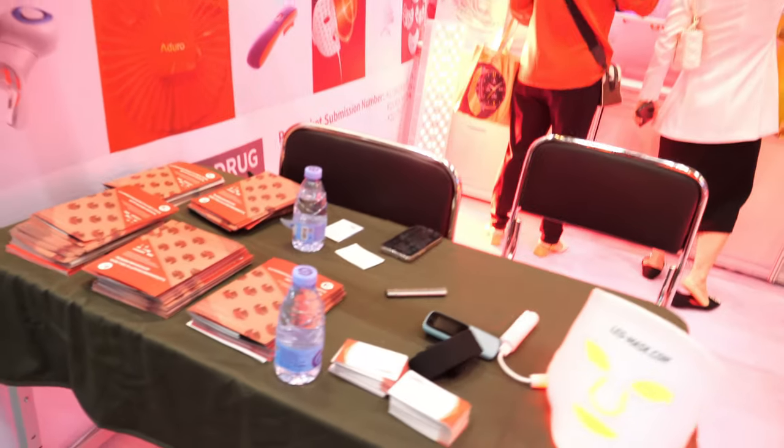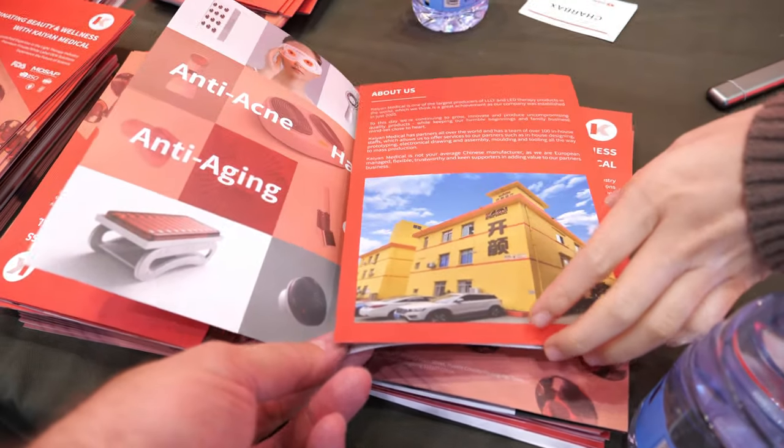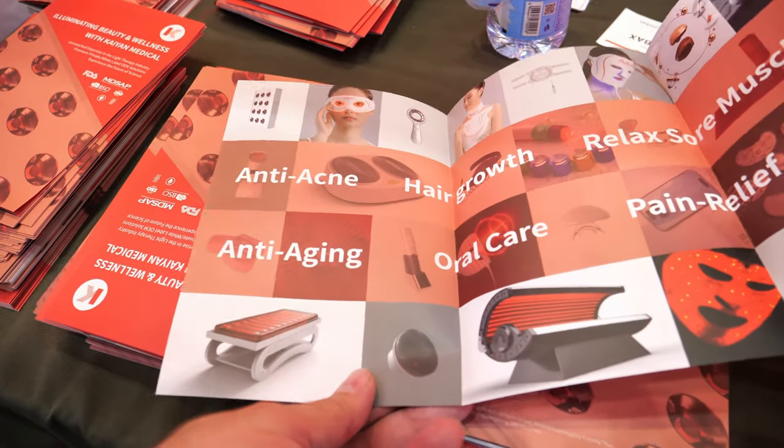On your document here it says it's for beauty and wellness. This is the factory, and it's proven to work.